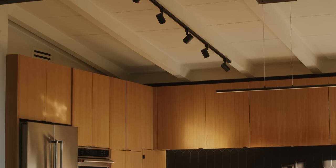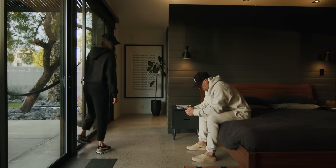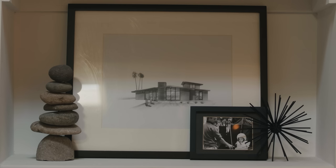We'll catch ourselves walking out the front door to grab food down the street and think, 'Dude, we live in this amazing home.' We're so grateful and thankful that we get to experience a piece of Phoenix architectural history in a way that suits our lifestyle. It's just been a blessing to live here.